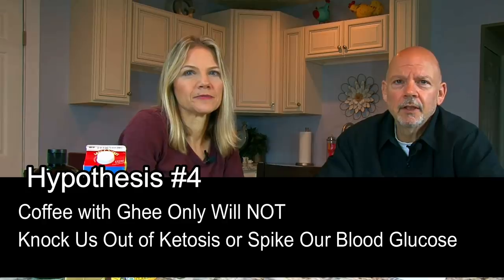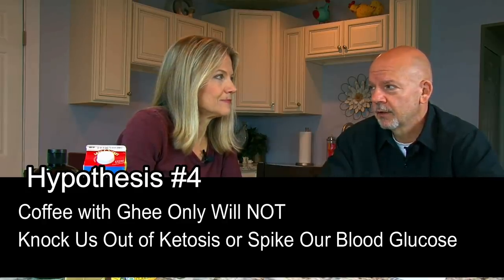On to the last day of testing — we got questions about ghee, which is clarified butter. We already tested butter, but you never know until you test it. So on day four we hypothesized that drinking coffee with ghee while intermittent fasting would not knock us out of ketosis or spike our glucose. We drank 16 ounces of coffee mixed with one tablespoon of ghee and tested throughout the morning. It didn't taste that great, though it grew on me.